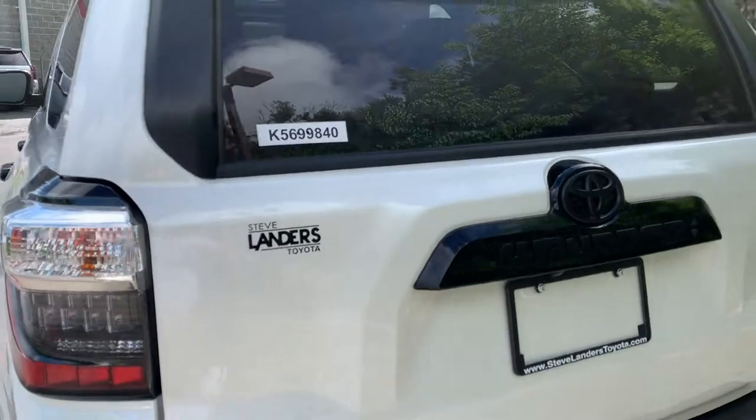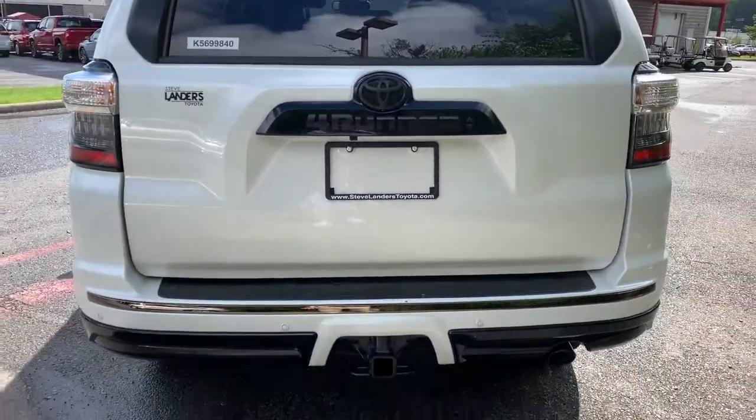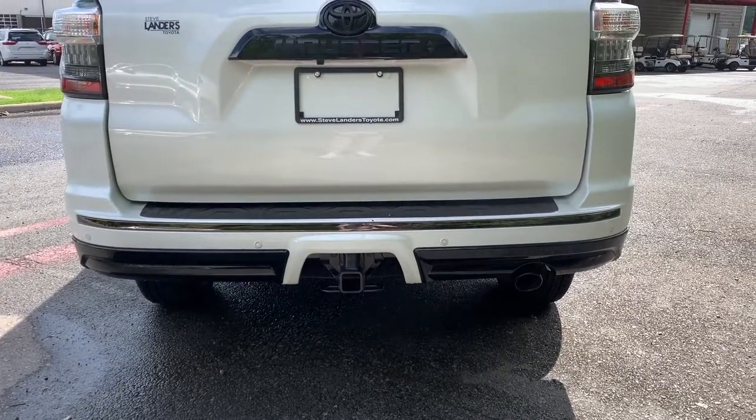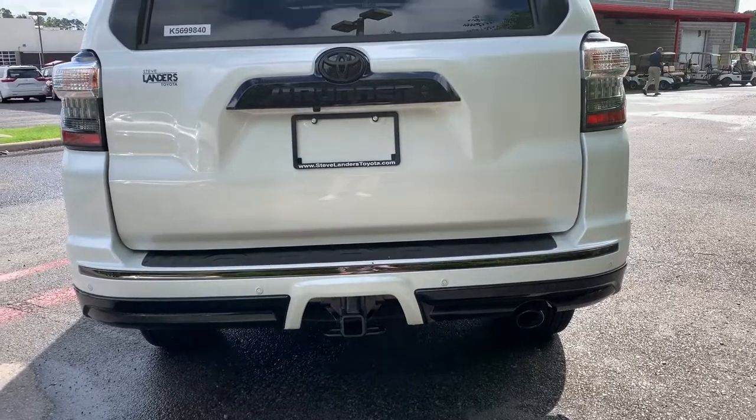Coming to the rear, the same blackout badging that's special for the Nightshade. Black chrome exhaust tip and black lower fascia that runs around the entire vehicle, along with rear parking sensors as well.